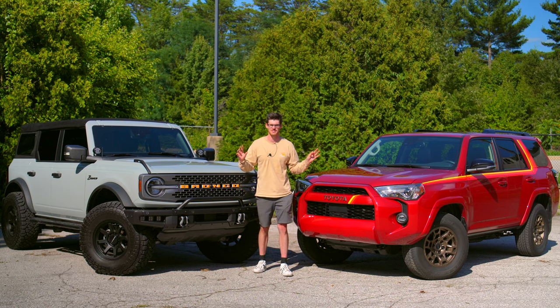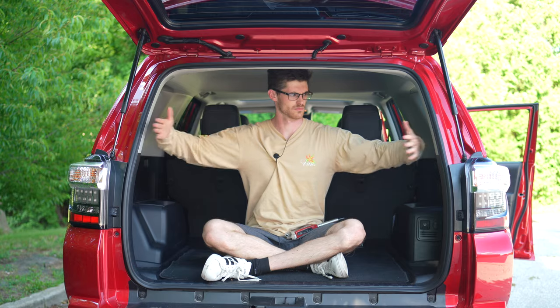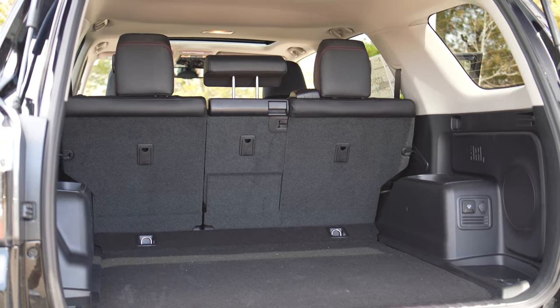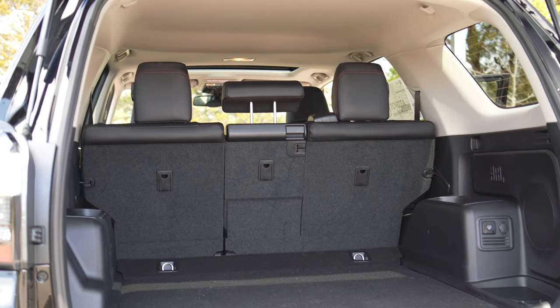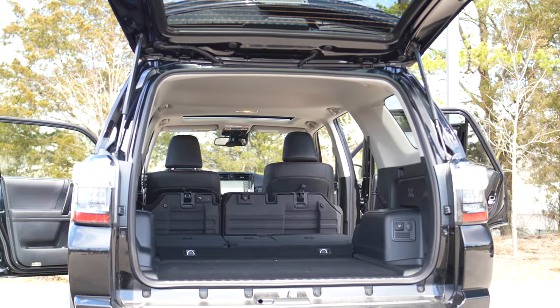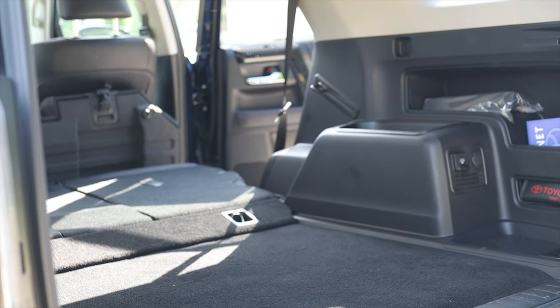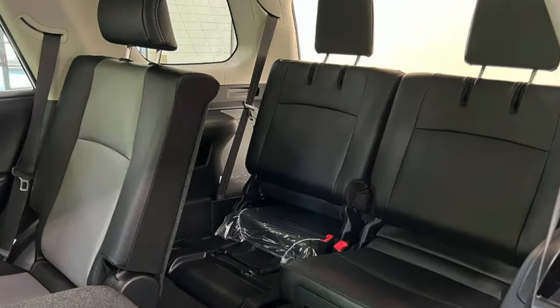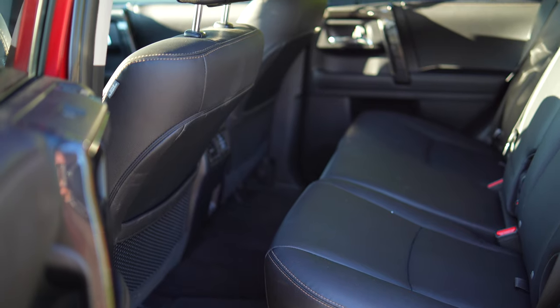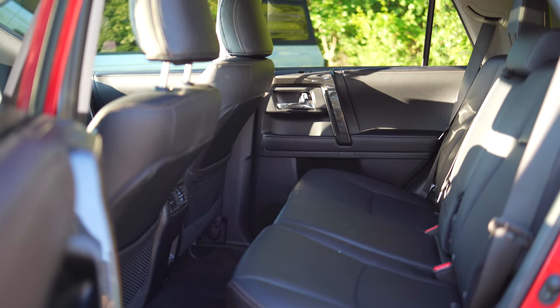Looking at the cargo areas between these two, the 4Runner takes a clear win. While the Bronco is still very spacious, and even the two-door isn't horrible, the 4Runner is just a complete box. It actually has more cargo space with the rear seats folded down than Toyota's new full-size Sequoia. You can also equip it with a third row. Plus, this has a 40-20-40 split rear row, so you can take three other people on your way to Home Depot or the slopes.